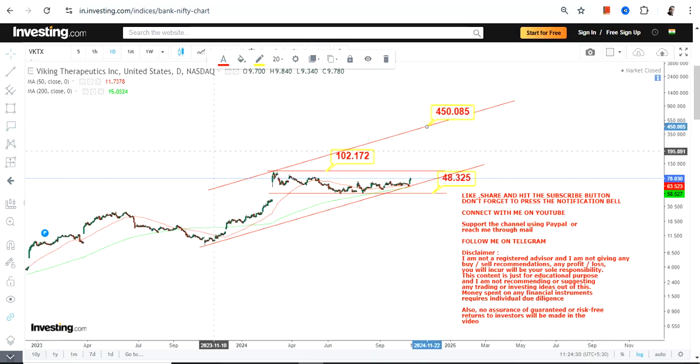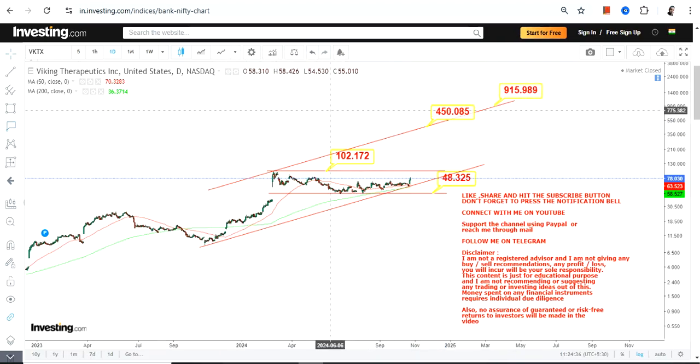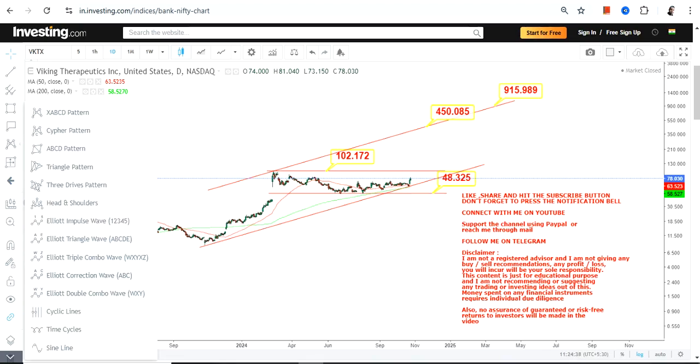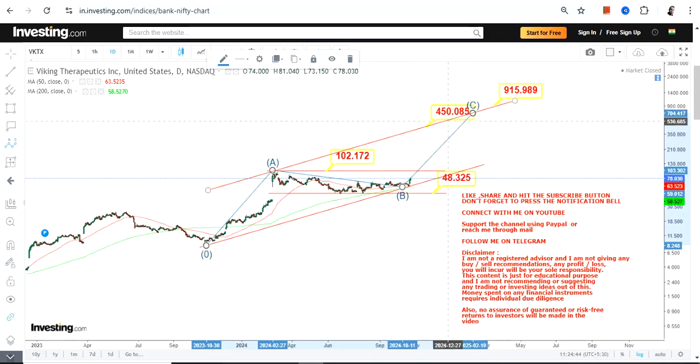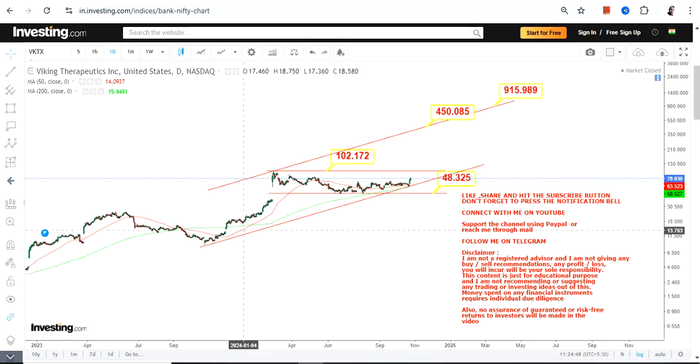This could push the stock somewhere between 150 and 900 dollars in the upcoming years. Basically, the move looks like this: an upside, followed by a correction or consolidation, and then the upside once again. This is the next big swing we are looking at for VKTX, depending on how the stock moves from here on.